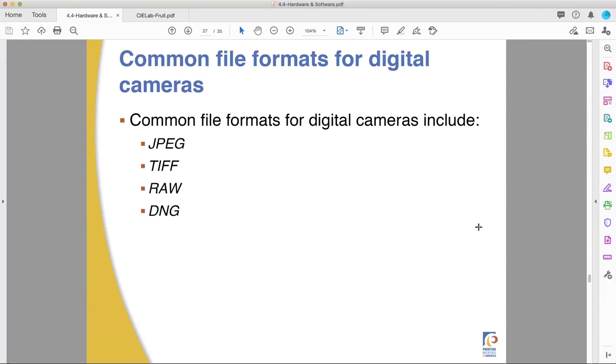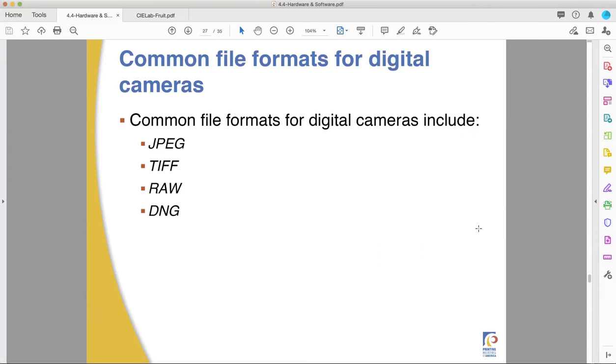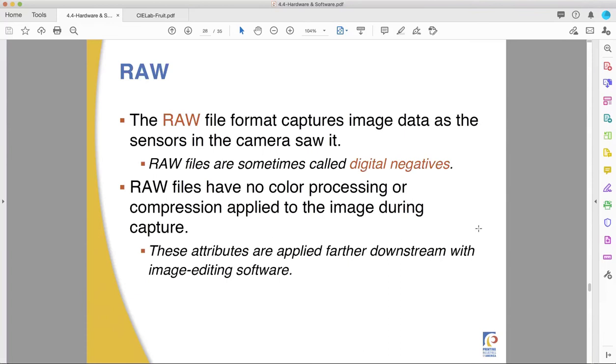Let's talk file formats for the last few minutes. Common formats: JPEGs and TIFFs we've talked about previously. JPEG stands for Joint Photographic Experts Group, named after the people who invented it. People from Canon, Xerox, and different computer agencies all worked together to invent the JPEG as a way of getting around early computer limitations on showing images.